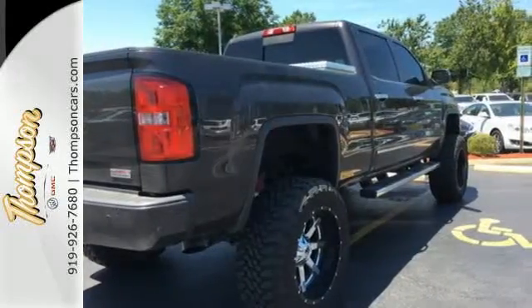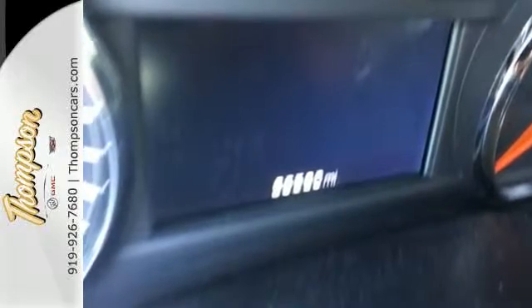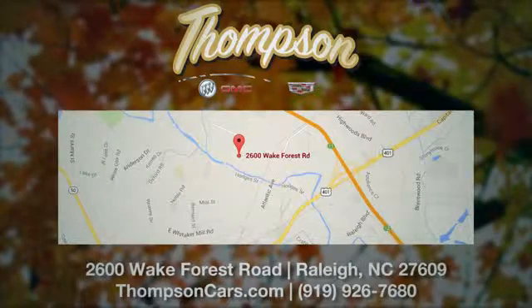This reliable truck will not let you down. Come and see it today. Thompson Buick GMC Cadillac is conveniently located on the Wake Forest Road next to Costco, just inside the Beltline.